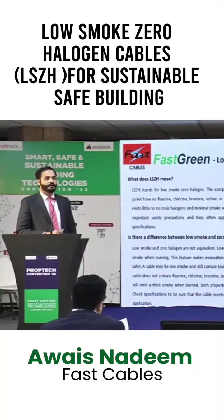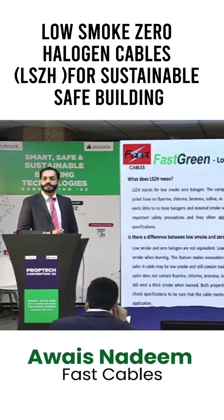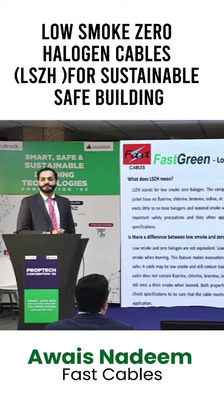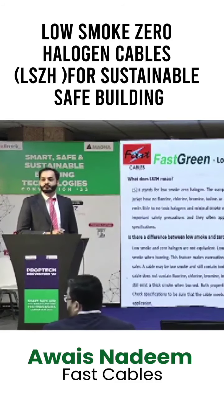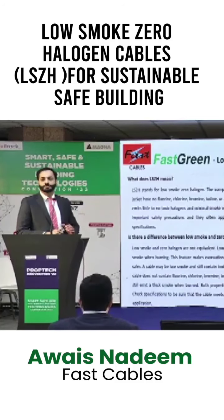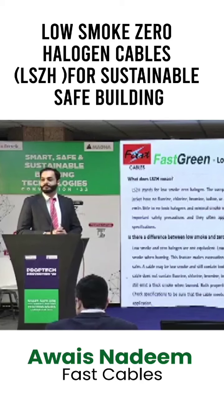In a building, cable is the core, because electricity is the backbone of any building. Conventionally we are using different materials for insulation and jacketing of cables, in which the most commonly used material is PVC.